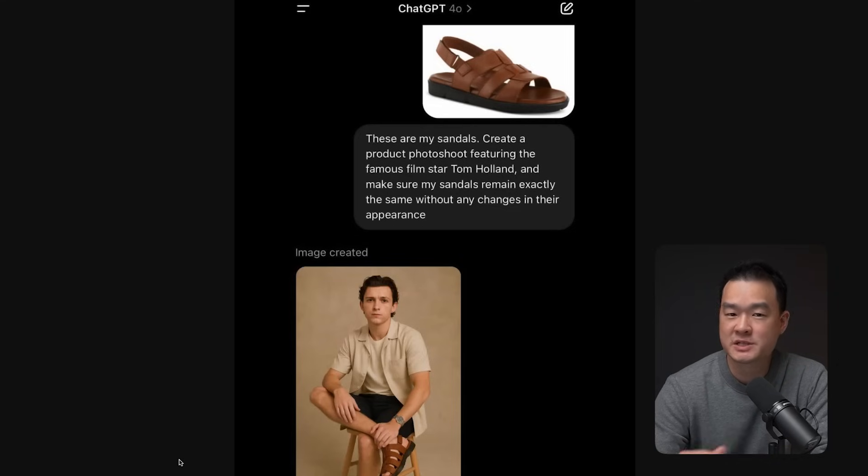I've been using ChatGPT for a while now, but its newest image generator is one of the craziest things I've ever seen.